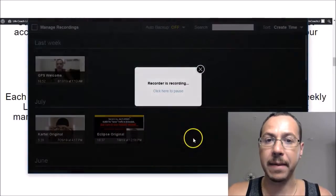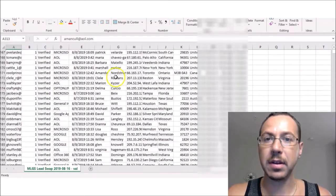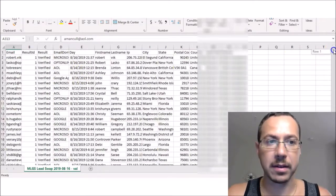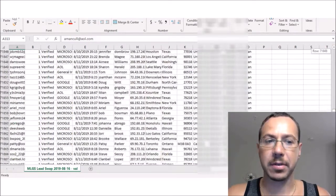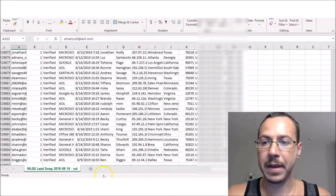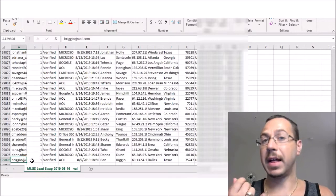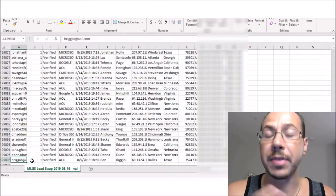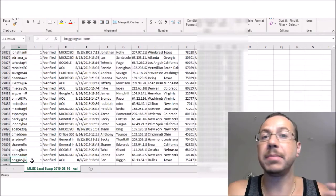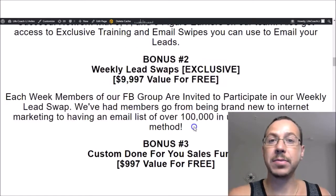I'm actually going to show you right now — here are the leads from last week. This was last week's file that we got: email, first name, last name, IP address, city, state, zip code, the partner, and everything like that. As I'm scrolling down, you're going to see how many — 129,000. So I now have 129,000 valid emails in the business opportunity niche. They want to make money online, they've opted in to hear from all marketers — send them your offers. They want to join. That is the power of this weekly lead swap.